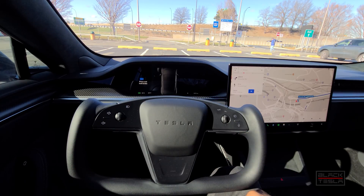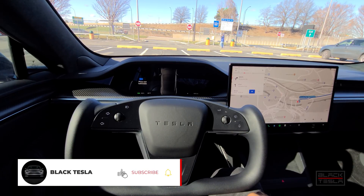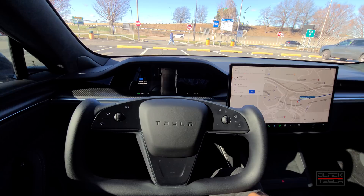Welcome back, guys. We're back with another video. Today we have the latest update for Full Self-Driving Beta 10.6.1, and we want to test out another real-world scenario — a more useful scenario for Full Self-Driving other than just aimlessly driving around.